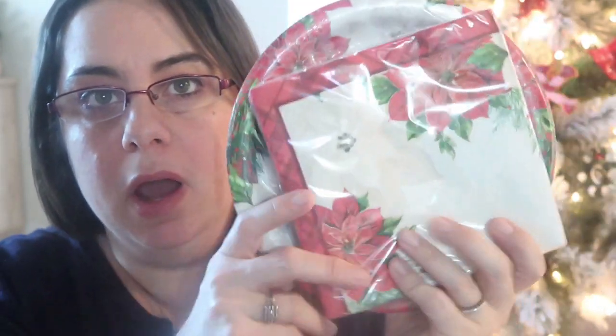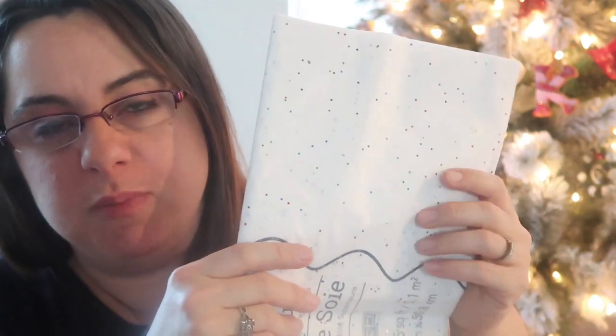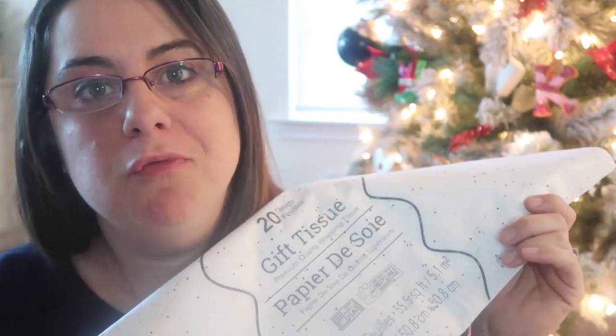I love poinsettia decor — it's one of my favorite Christmas pieces with the simple red, white, and green. I picked up a pack of poinsettia napkins and paper plates. There are 18 plates, and with only six of us, we have enough for both Christmas Eve and Christmas Day. I also grabbed white sparkly tissue paper — the white and sparkle versions come with 20 sheets for a dollar, which is more than the colored ones, and it works for all my different gift bags.